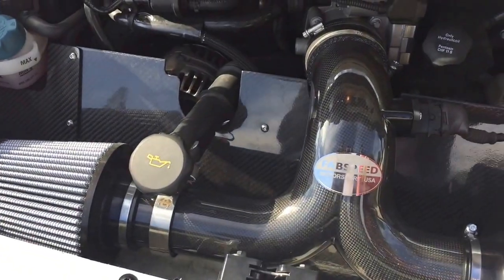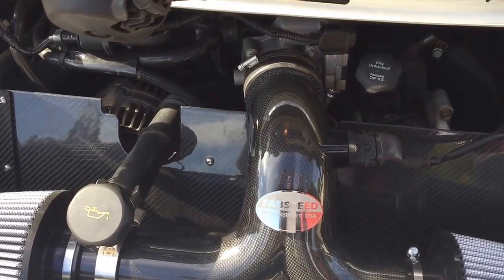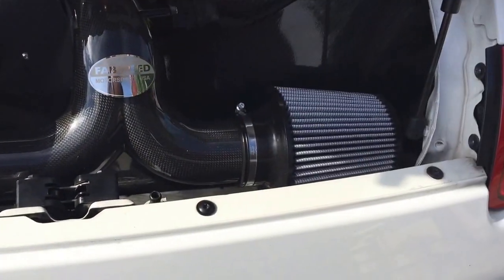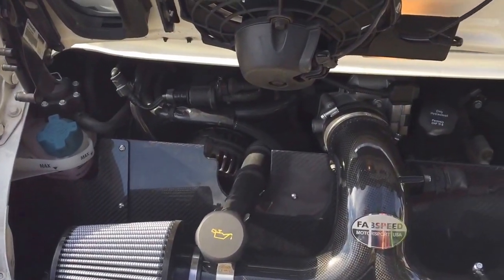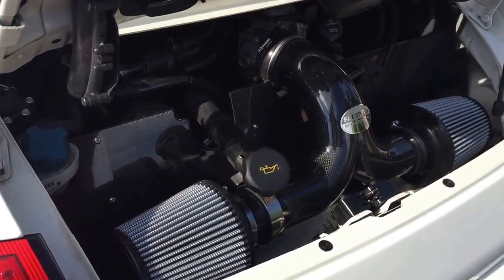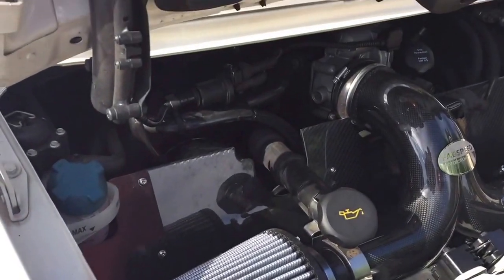Take a look at the cold air intake. It's got carbon fiber construction and dual dry filters. You don't have to oil them — you can get a wash kit separately. Pretty easy install; all I used was a screwdriver to get this in there.